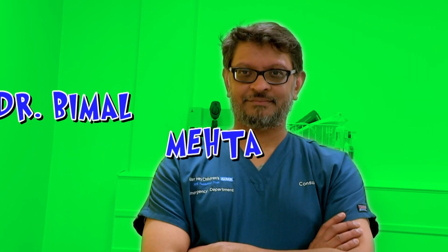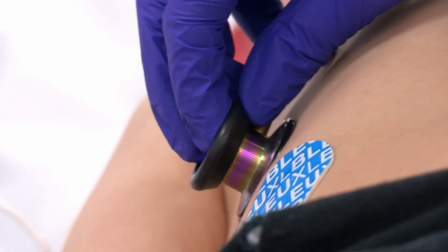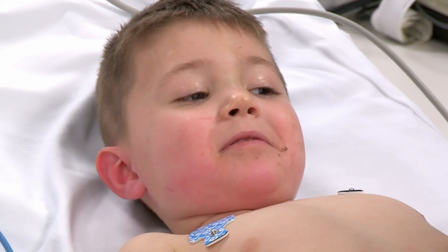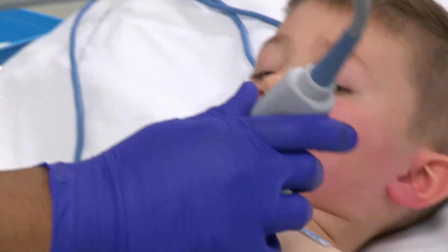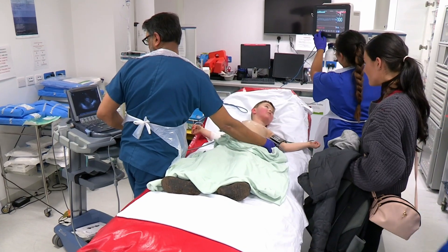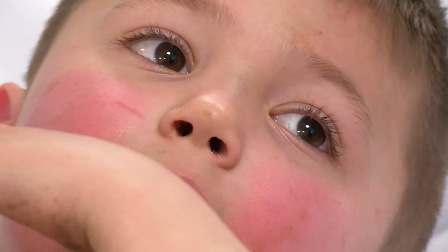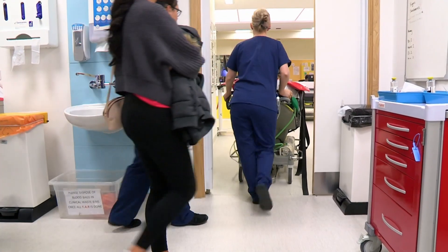Ready to examine Billy is Dr. Bim Al Mehta. When he first came in, we wanted to do a full check over of every part of him because he'd been kicked at the top of his tummy. And when we examined him, we could see a small little bruise just on the top of his tummy, which made us worry that maybe there'd been some injuries inside. Billy needs to have an ultrasound scan so Dr. Bim Al can see inside his body. He puts some gel on Billy's abdomen to help make the scan images clearer. The ultrasound looks good, but Dr. Bim Al wants to be sure, so he's sending Billy for a more detailed CT scan. Worst case scenario might be Billy has an injury to his liver or his spleen up at the top of the tummy. Billy's heading off for his CT scan — we'll find out if he has any serious internal injuries later on.